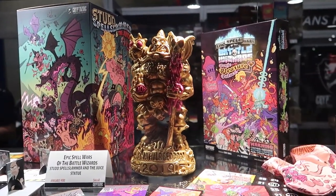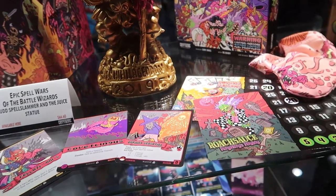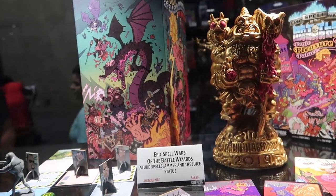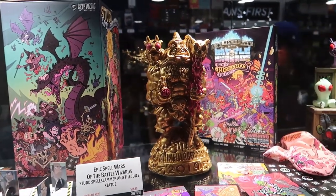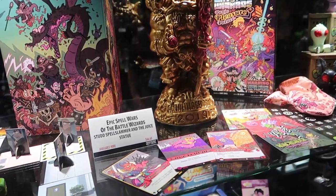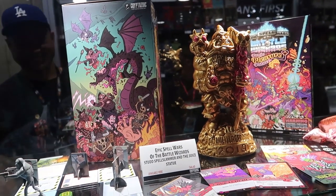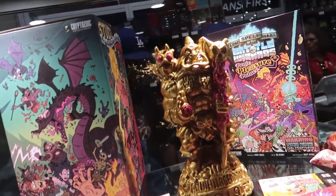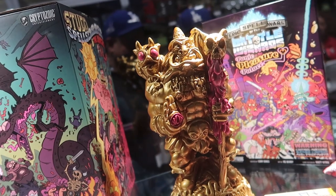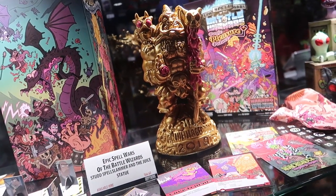Here we're featuring our most recent Epic Spell Wars release: Epic Spell Wars Panic at the Pleasure Palace. That is the fourth game in the Epic Spell Wars series. It's certainly a fan favorite with all of its wacky, not-safe-for-work art and cards — it's all based around sexual innuendos. We're also promoting Epic Spell Wars of the Battle Wizards: Stud Spell Slammer and the Duel statue. This will be available at Gen Con; we brought a couple for a small pre-release here at San Diego.